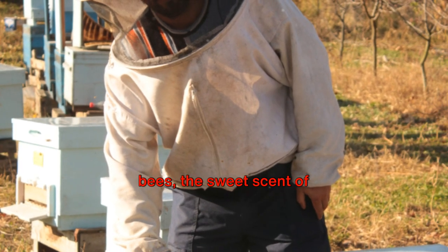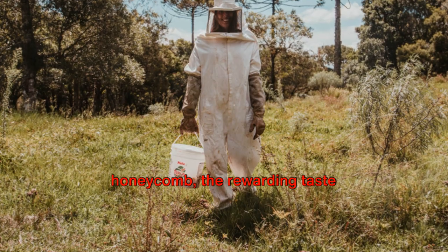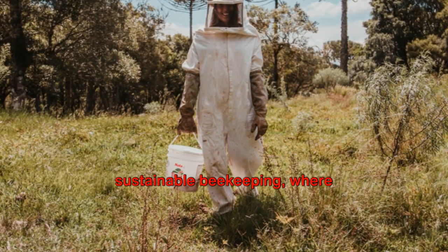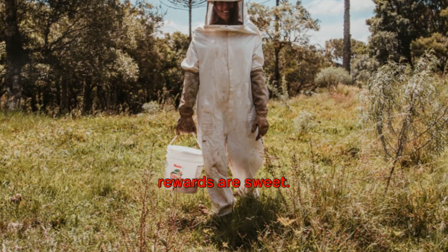Imagine the hum of busy bees, the sweet scent of honeycomb, the rewarding taste of success. Welcome to the world of sustainable beekeeping, where the buzz is real and the rewards are sweet.